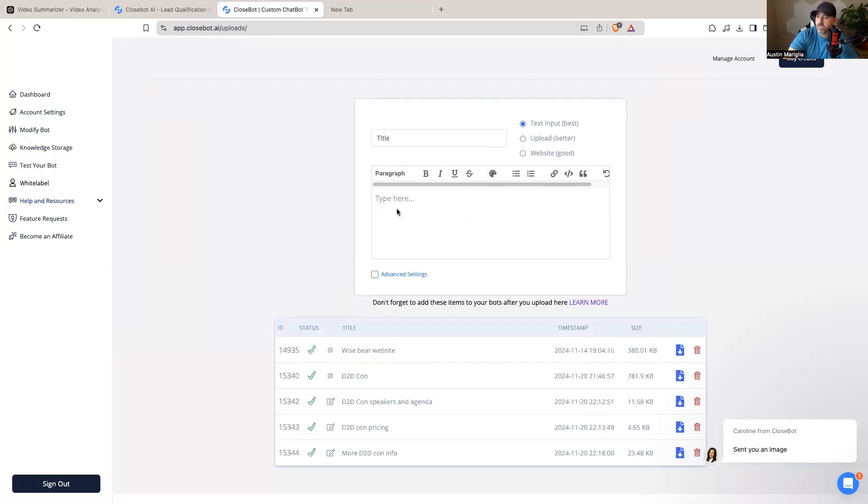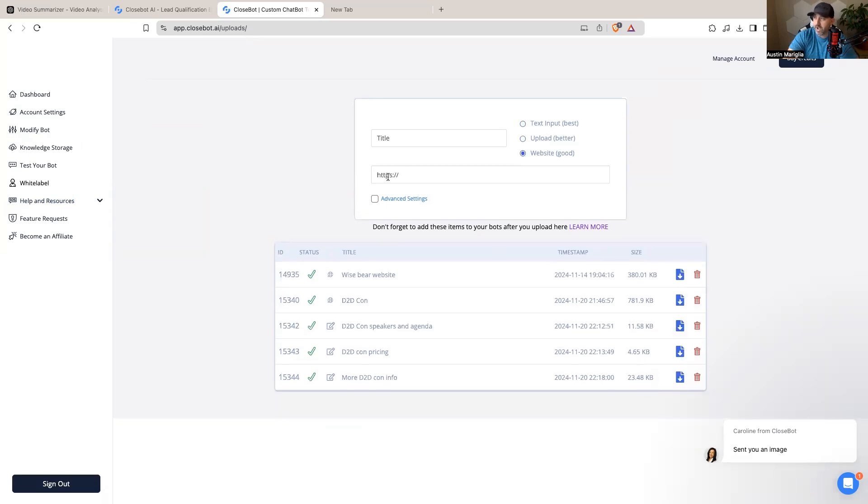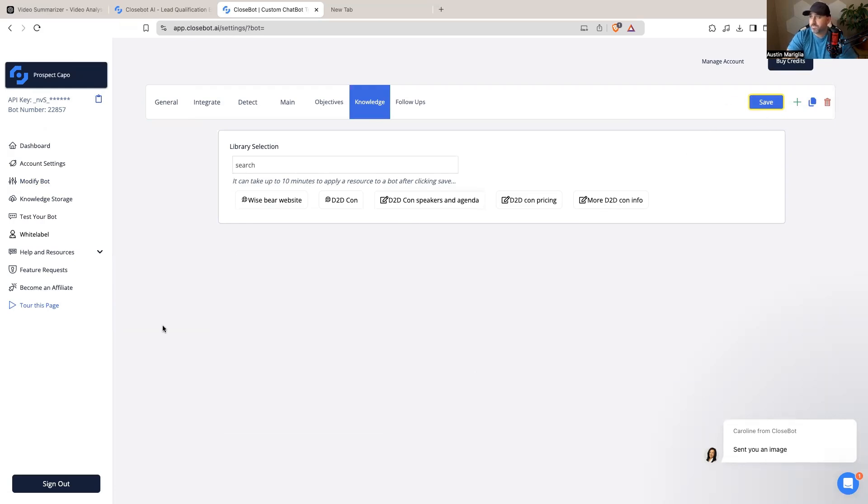Inside the knowledge base — called 'Knowledge Storage' — you can upload text directly, upload a file that's already been created, or use a web scraper by entering a domain so all information on that website is scraped and uploaded automatically. Then when you go to 'Modify Bot' under the Knowledge tab, you select which knowledge source to pull from. Once selected, you hit Save, and the bot will reference that knowledge when answering questions.